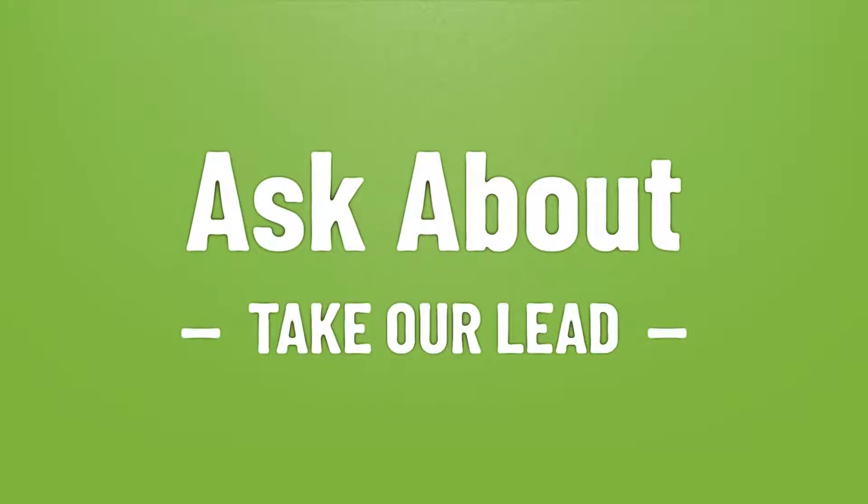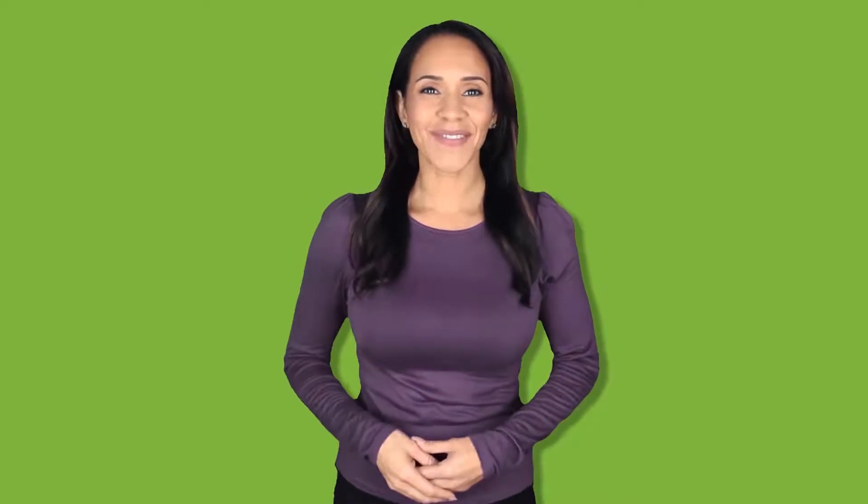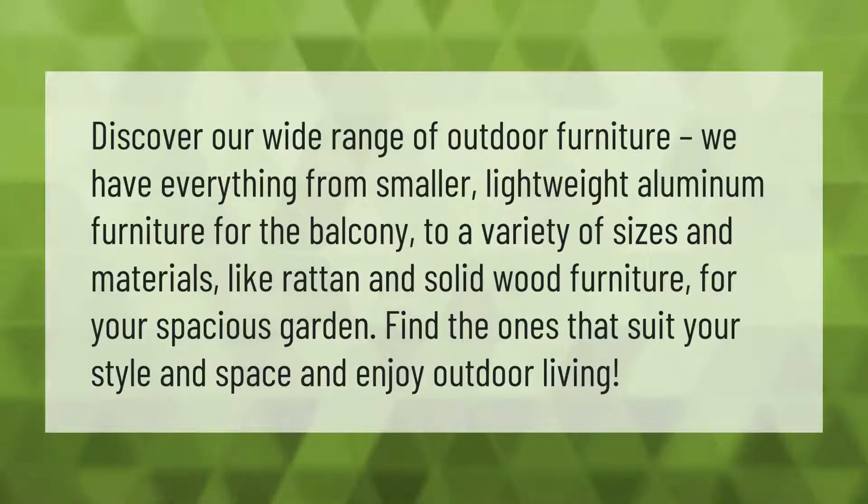Let's help you make your mark. Discover our wide range of outdoor furniture — we have everything from smaller lightweight aluminum furniture for the balcony to a variety of sizes and materials like rattan and solid wood furniture for your spacious garden. Find the ones that suit your style and space, and enjoy outdoor living.